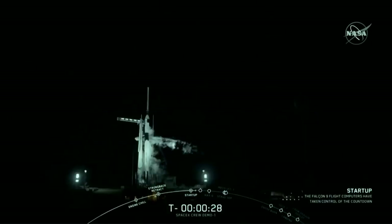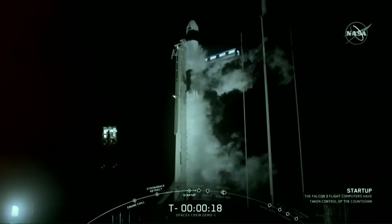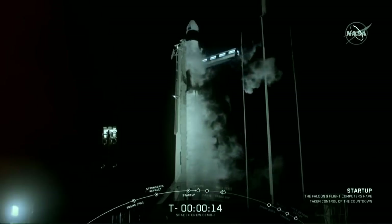T-minus 30 seconds. Stage one, pressing for flight. T-minus 15 seconds.